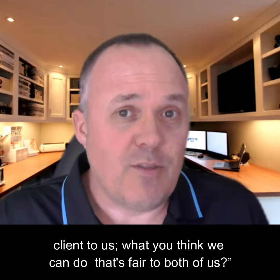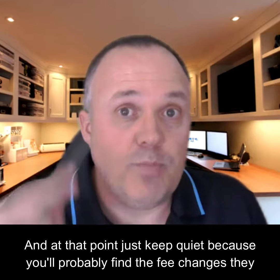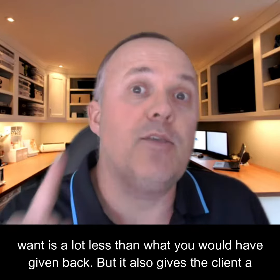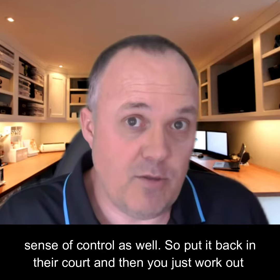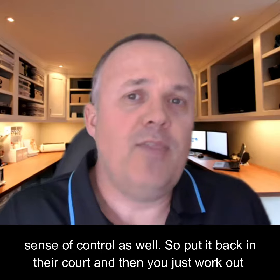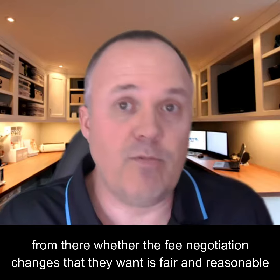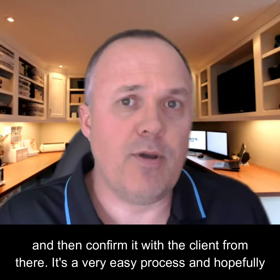'What do you think we can do that's fair to both of us?' And at that point, just keep quiet — because you'll probably find the fee changes they want is a lot less than what you would have given. But it also gives the client a sense of control. So put it back in their court, and then you just work out from there whether the fee negotiation changes they want are fair and reasonable, and then confirm it with the client from there. It's a very easy process.